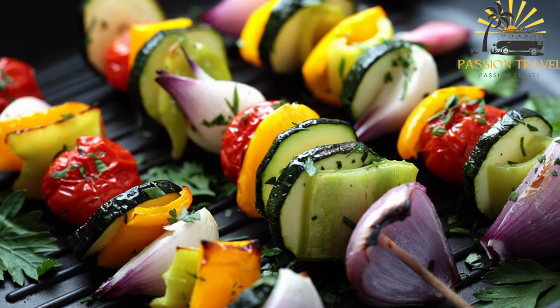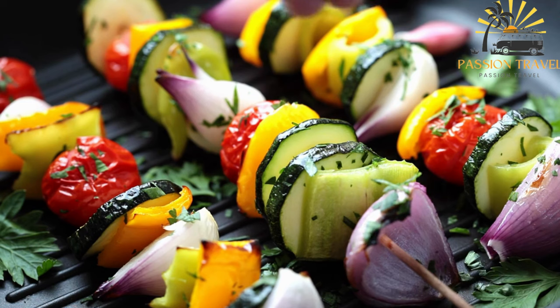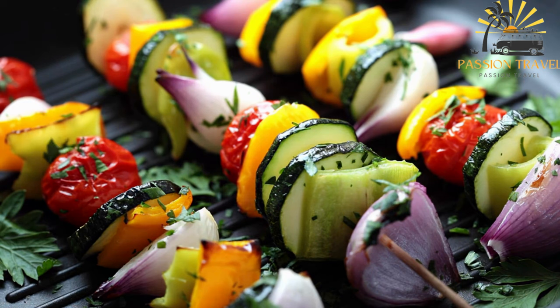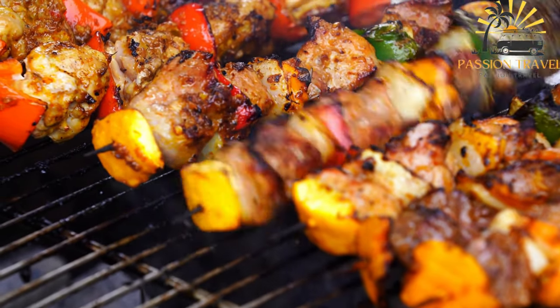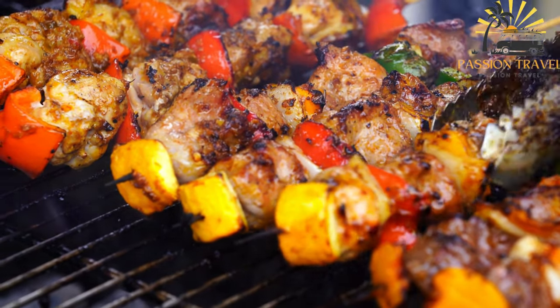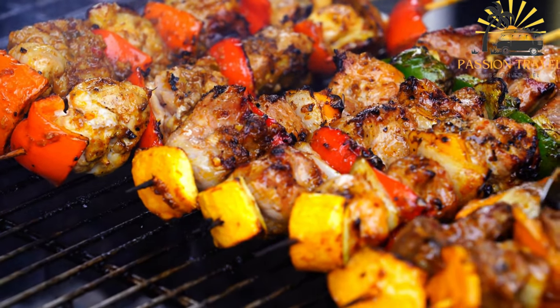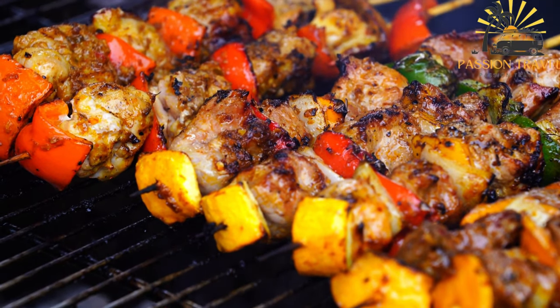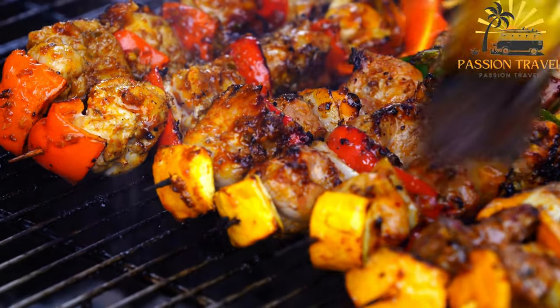Grilled meat can be served on its own, or used as an ingredient in other dishes such as sandwiches, salads, and tacos. Popular grilled meat dishes include burgers, steaks, kebabs, and ribs. It is important to ensure that grilled meat is cooked to a safe internal temperature. The USDA recommends cooking beef, pork, lamb, and veal to an internal temperature of 145 degrees Fahrenheit, and chicken and turkey to 165 degrees Fahrenheit.